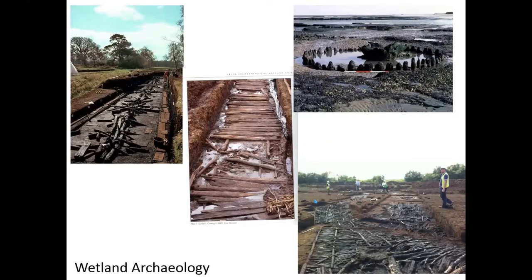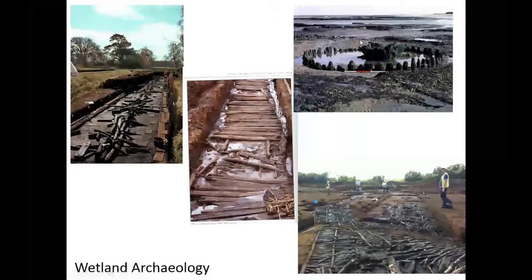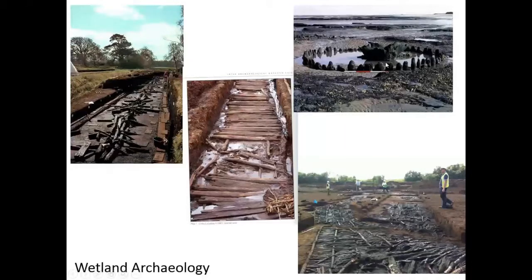Wetland archaeology is about organic material — most typically wood. You can get any kind of organic material preserved in wetlands. Some of these sites are quite famous archaeologically. Seahenge in Norfolk is a Bronze Age site — oak wood with an upturned oak stump in the middle of it. Again, organic material.